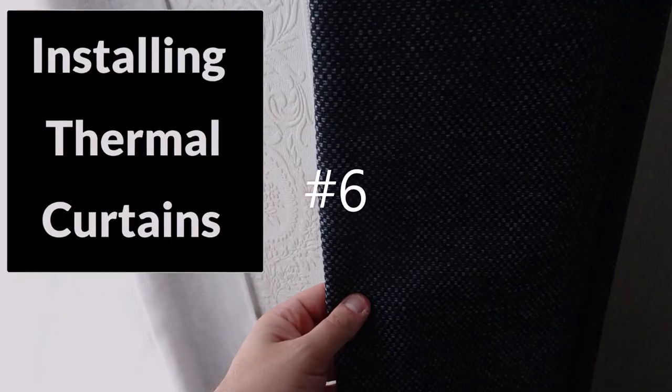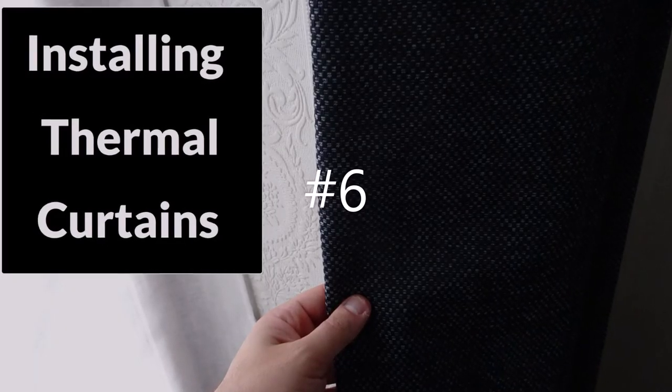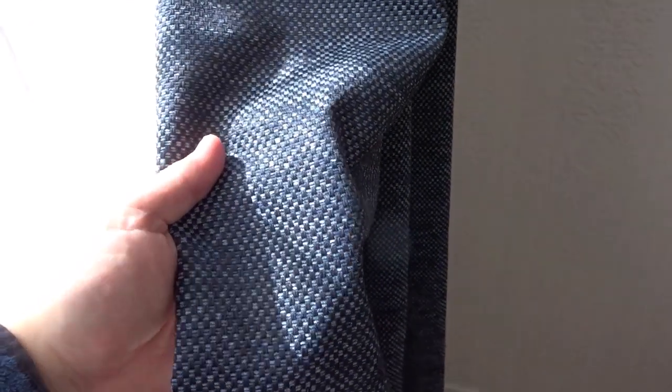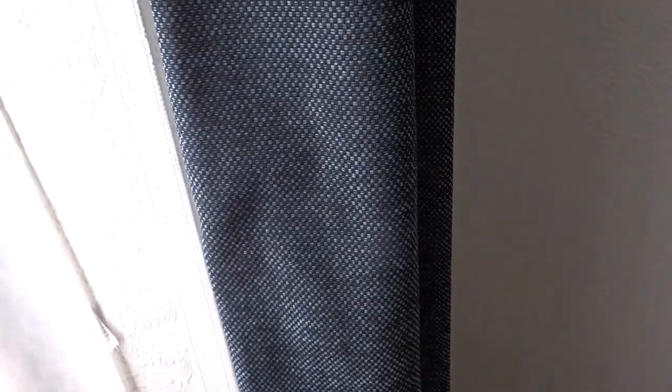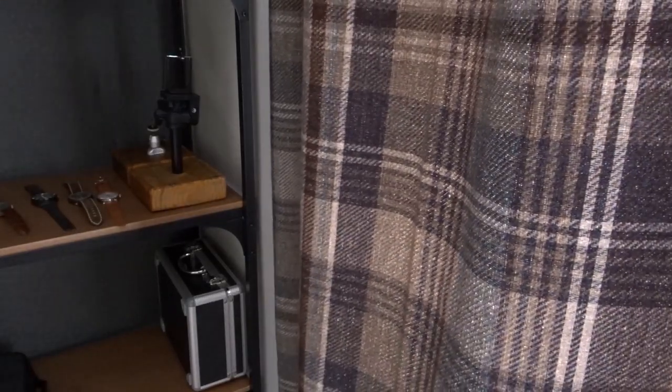Number six is installing some thick thermal curtains. I've recently upgraded my curtains — I've bought the heaviest, thickest, best quality ones I can just to help insulate the rooms. These should keep out the cold air around your window.